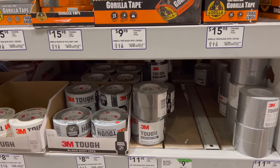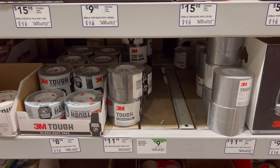Duct tape is another disposable item that everybody should have plenty of. Of course it can be used to repair gear, clothing, or equipment, but it can also be used for other survival-related purposes like making bandages — particularly butterfly bandages — and also as an emergency fire starter since duct tape is flammable.